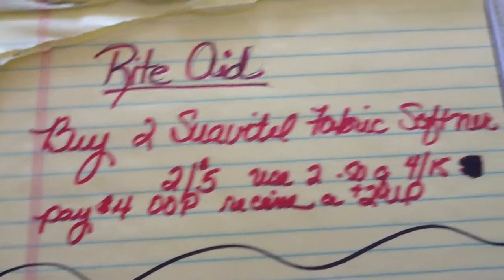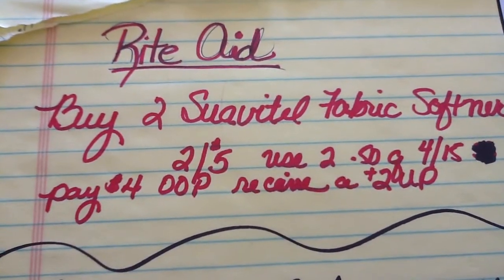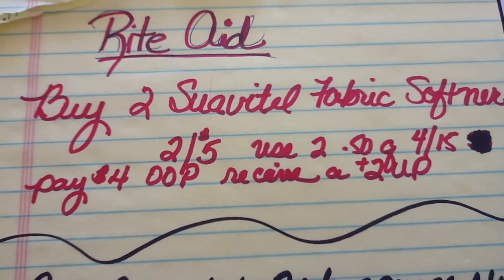Use those two coupons, pay $4 out of pocket, and receive a $2 up reward.